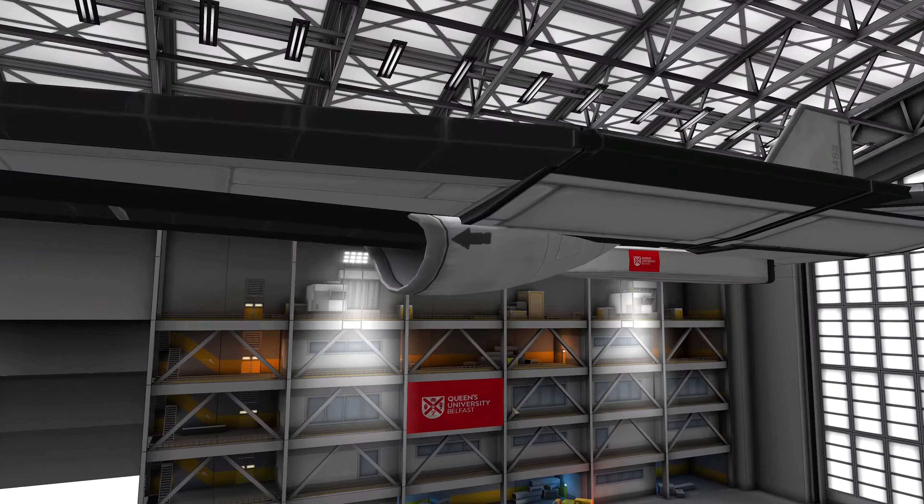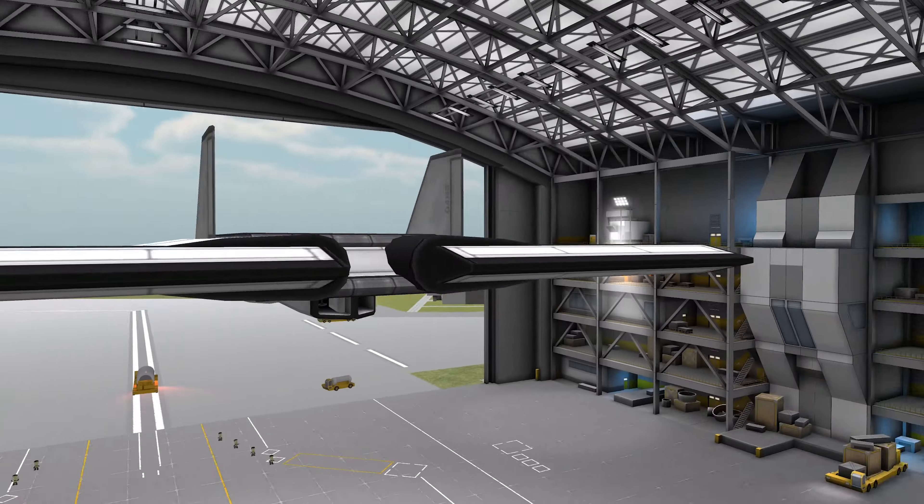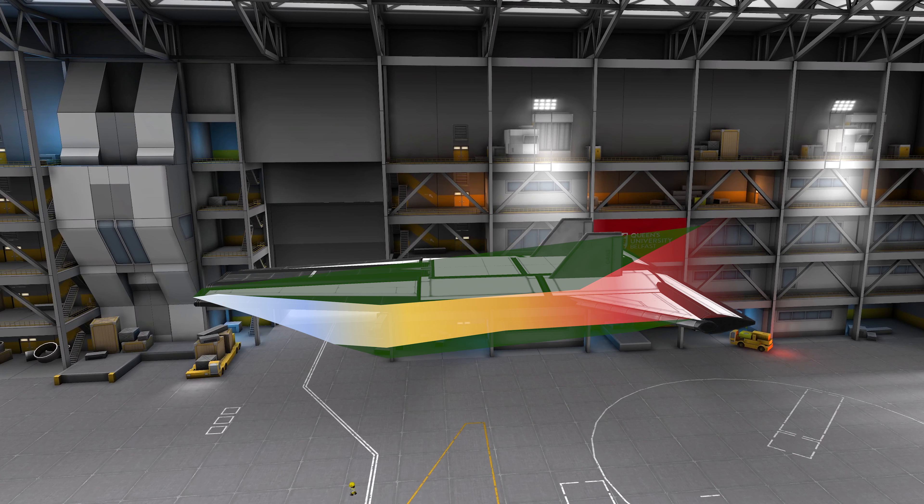A scramjet engine is a type of ramjet engine, and these engines rely on the forward momentum of an aircraft to compress the air. Essentially, when moving at a high enough speed, the air is pushed inside the engine with enough force that its temperature and pressure increase enough without the need for a fan or a compressor.